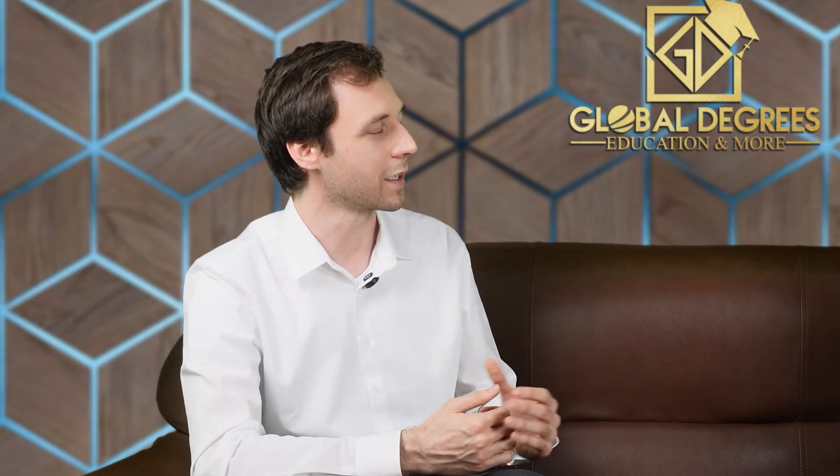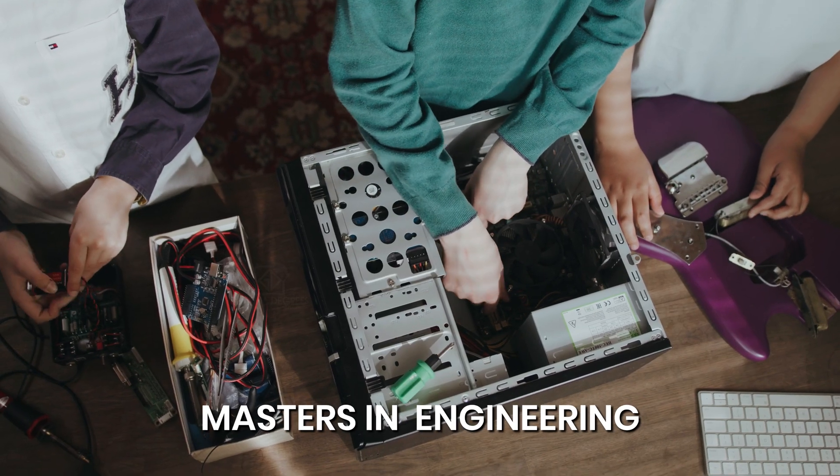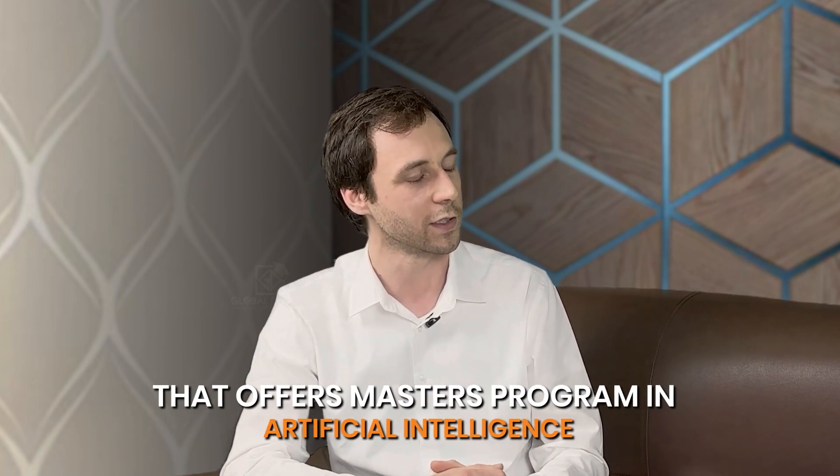What are the most popular programs at Florida Atlantic University? In recent times, the most popular programs are masters in computer science, masters in engineering, and masters in artificial intelligence. Florida Atlantic University was the first public university in Florida to offer a masters program in artificial intelligence.